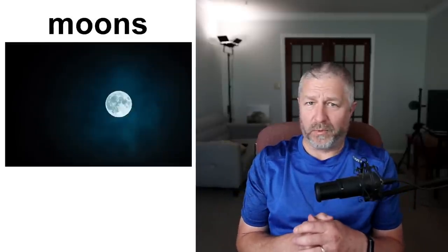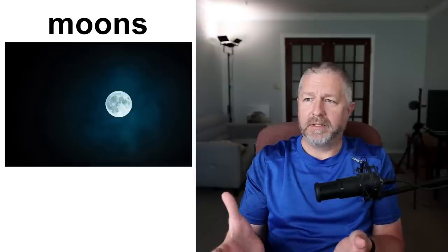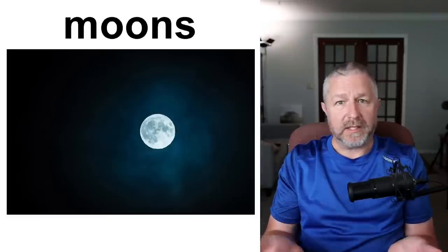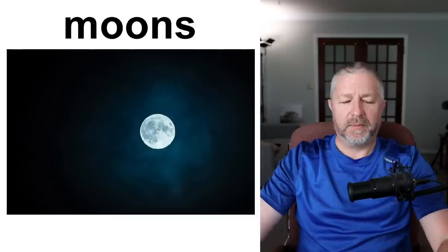Earth has one moon. Obviously the moon is smaller than the Earth, but it's still gigantic in my opinion. Some planets have multiple moons — I believe Jupiter has a number of moons. The moon is big enough that we could build a moon base — a place where we could live. So far we've visited the moon and have space stations that orbit the Earth, but as yet no one has really gone to live on the moon long term. Maybe that will happen in my lifetime.